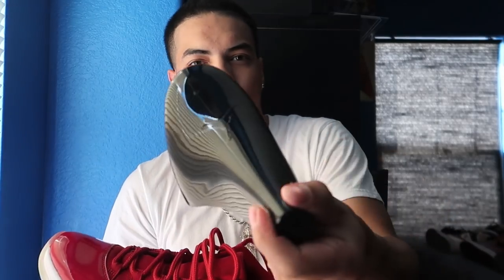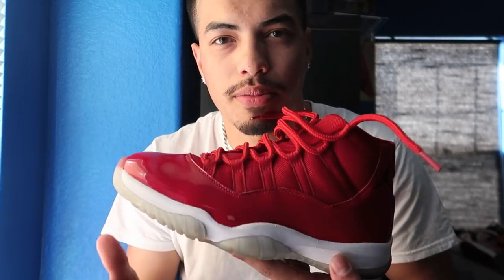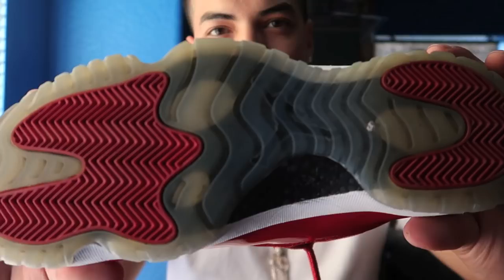I hate these shoes — these are called Win Like 96 11s, and these come with those insoles too. These are way too red for me. These go for $270 on Stock X; $220 brand new. But there's just way too much red, so I don't even wear them.